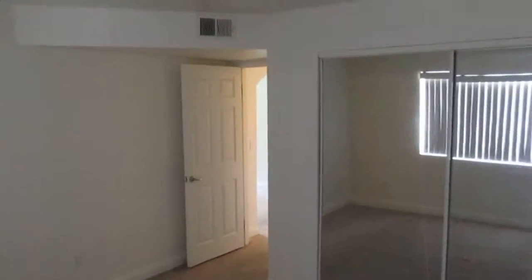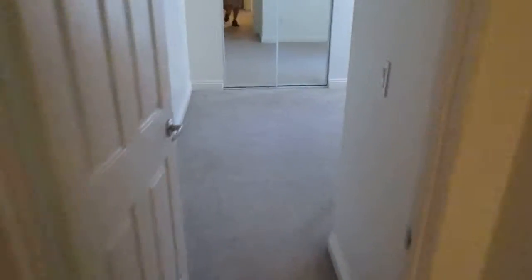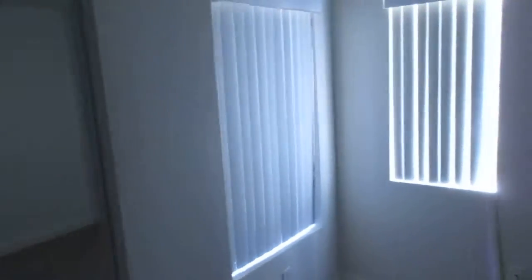Bedroom three is right here — looking good. For a condo, this is a good-sized bedroom, and it cools off very well. Coming down the hall to bedroom two, and much like the previous one, we are looking good.